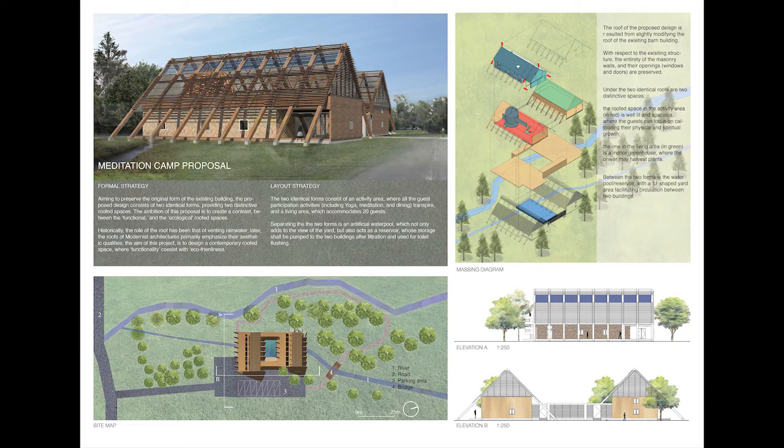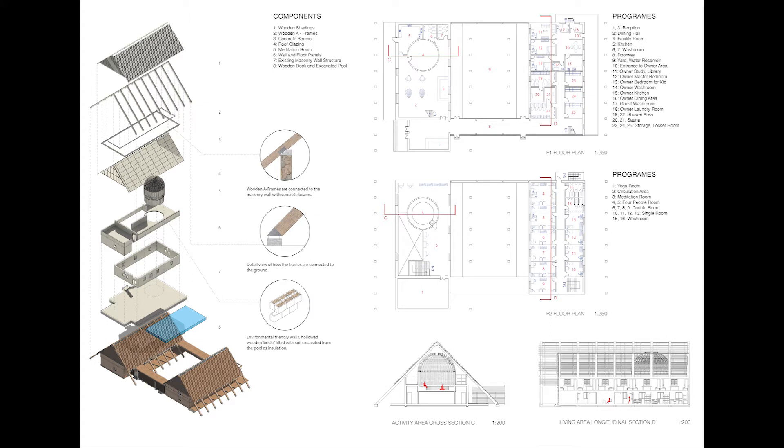Hello YouTube, this is Frank from Architecture Aesthetics. Today in this video, I would like to present to you a proposal for a side project I had been working on. Although the design wasn't adopted in the end, I feel I've learned a lot from the design process and would like to share it with you guys.